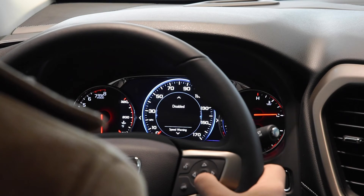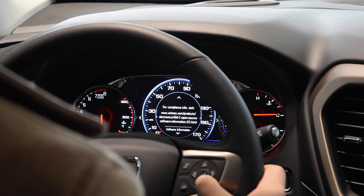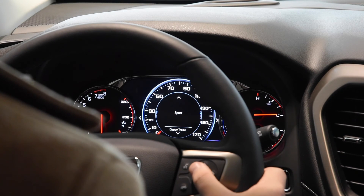There's also a speed warning feature — for example, if you set it to 55, it'll alert you if you go over 55 mph. And of course there'll be all the software information, units settings, and then back to the theme.